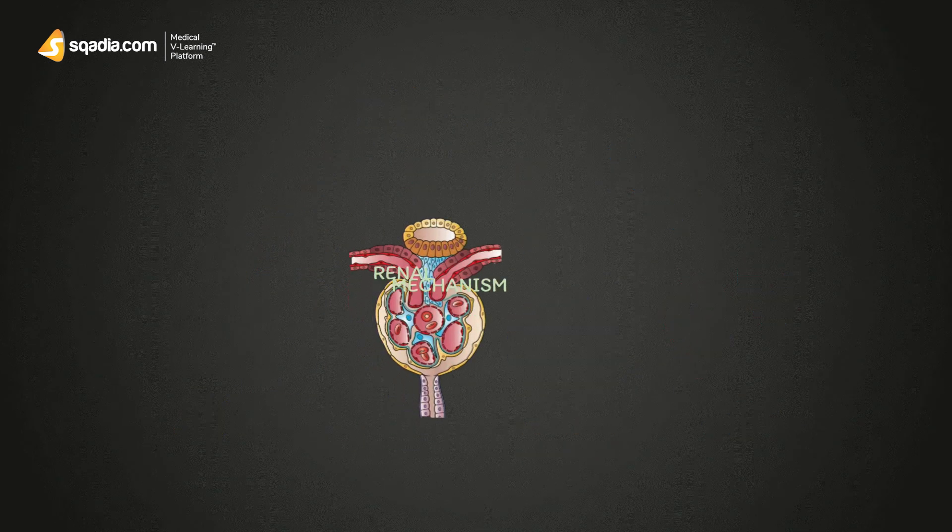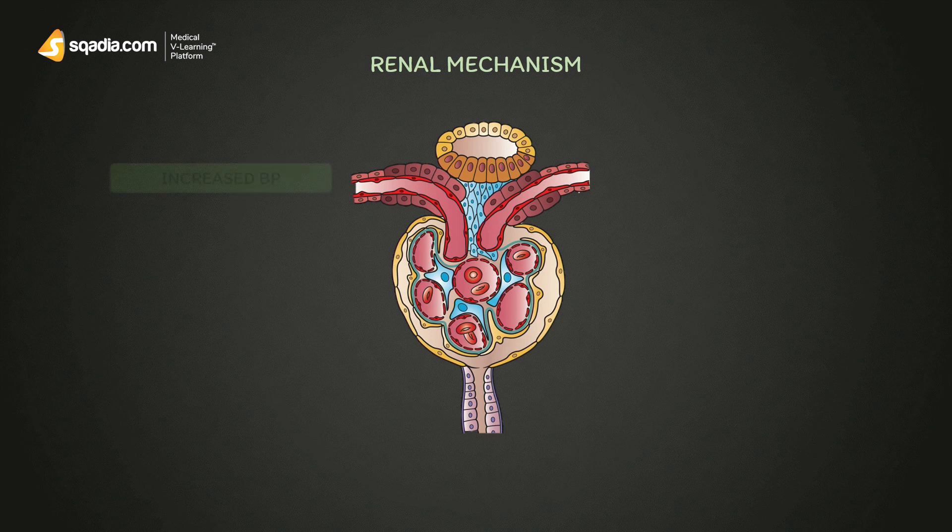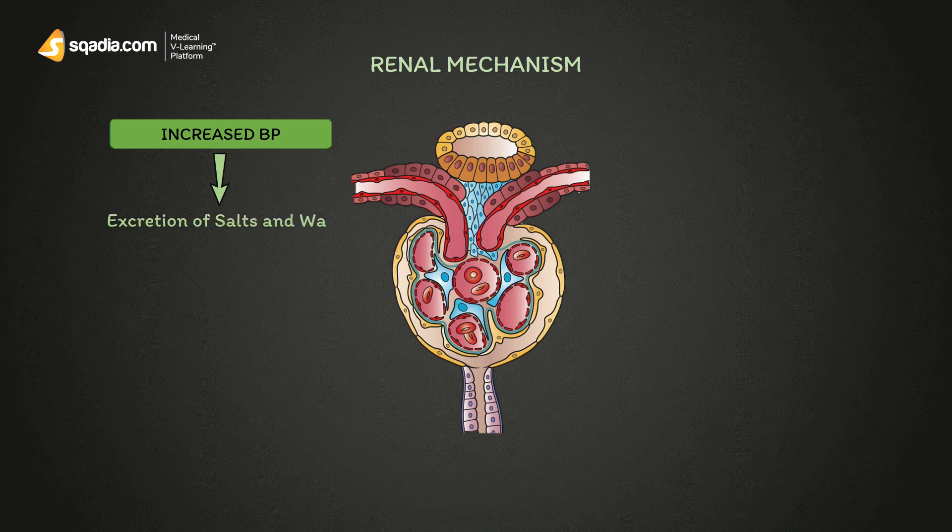In the renal mechanism, the juxtaglomerular apparatus is a major component to regulate BP. Whenever there is an increase in BP, the juxtaglomerular apparatus will excrete a large number of salts and water from the kidney. This will reduce ECF — that is, extracellular fluid — from blood, leading to a decreased BP.